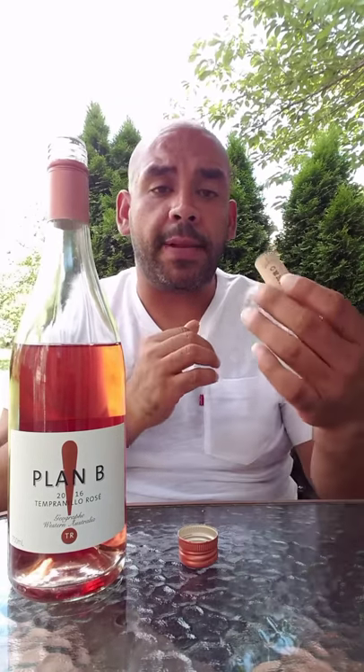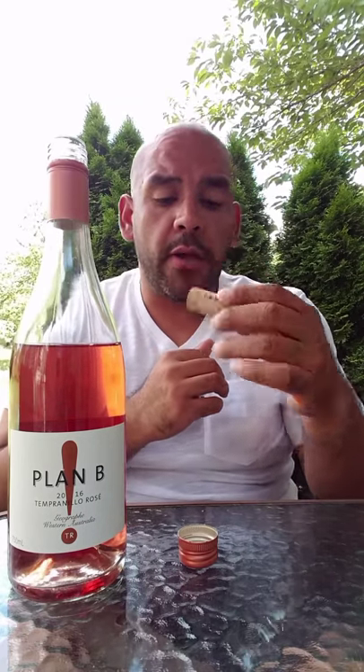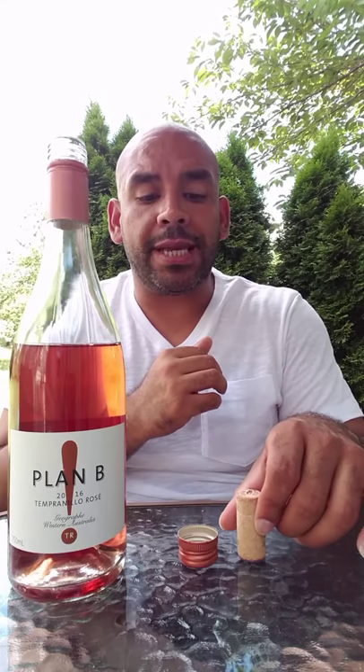People have also fallen in love with the experience that is uncorking a bottle of wine — the examination of the cork, the smelling of the cork. For a lot of wine drinkers and enthusiasts, it is nostalgic.